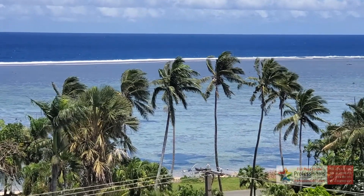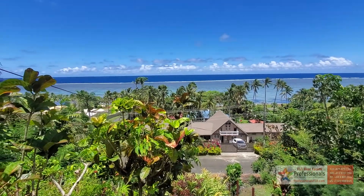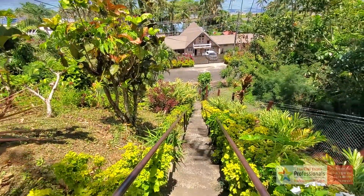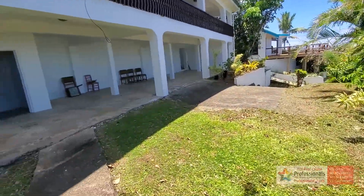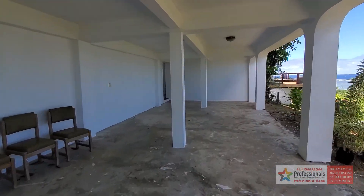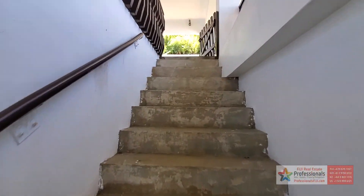Wow, look at that view! Hey everybody, Baron at Professionals. Have a look with me — check that out. This could be your view every single day, right here, 20 minutes from Singatoka town. Climbing up these steps or taking this driveway — walk with me and let me show you this beautiful three-bedroom, three-bath home.